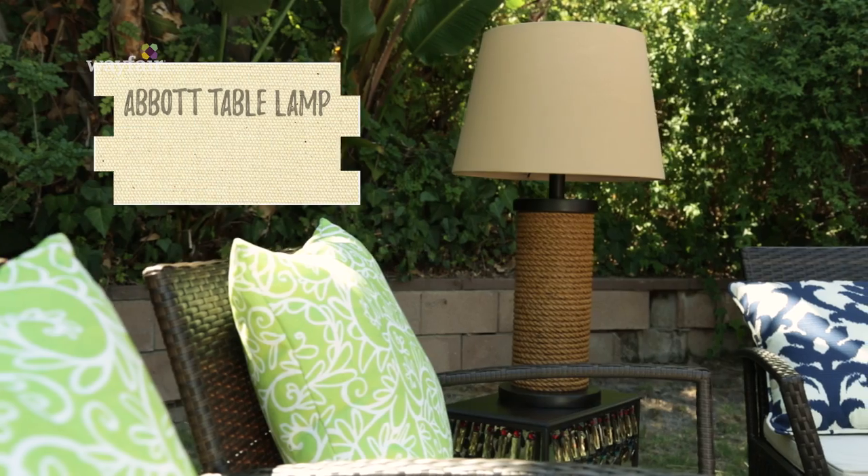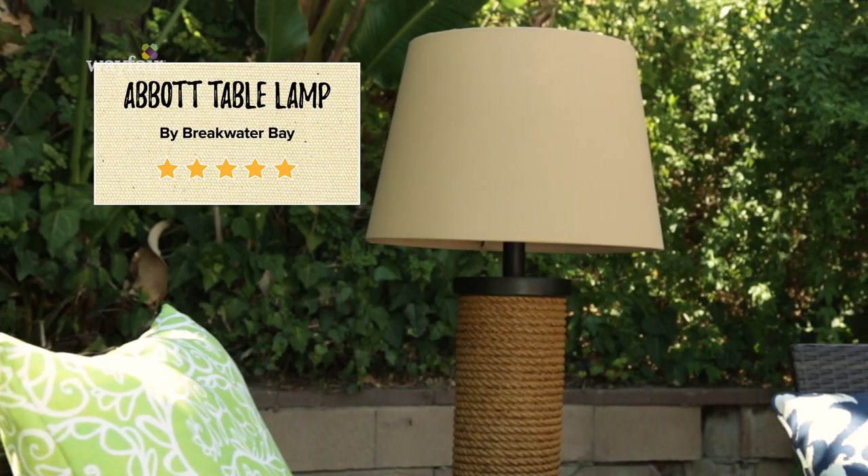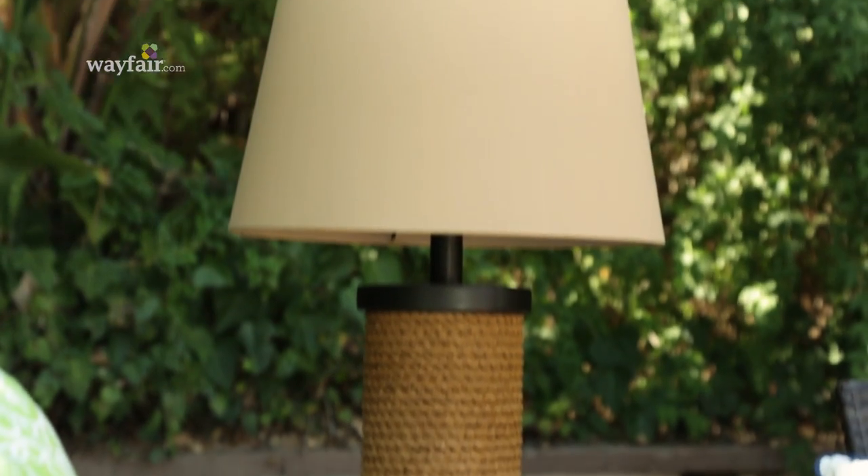These solar lights from Breakwater Bay are pretty awesome. The disc on top charges all day, so you have extended hours in the evening. Plus, all the materials are weather-resistant.